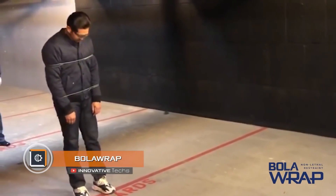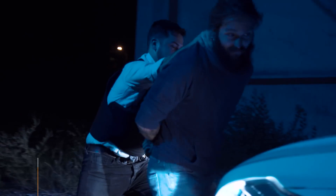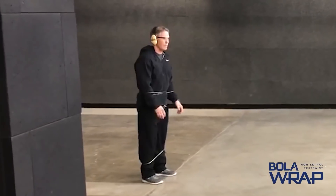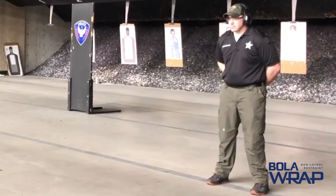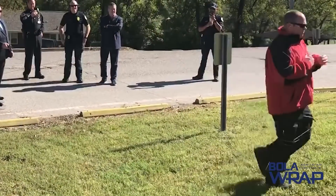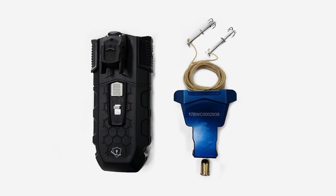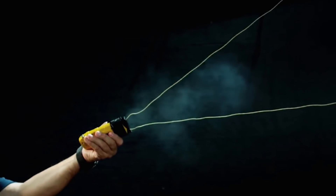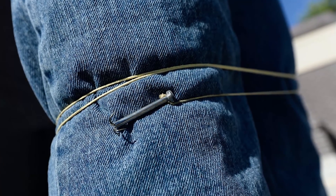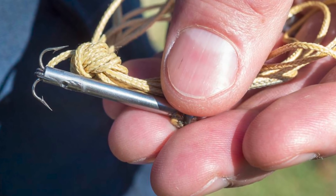BOLARAP. The issue of criminals' detention has always been of ultimate priority to law enforcement agencies and special forces. Developers of BOLARAP offer a new vision in the field of non-lethal weapons. The stake is on remote neutralization of the enemy by instantly restraining the person. Externally, the device resembles a small electric taser. However, instead of wires, it shoots a strong Kevlar thread that entangles the target according to the BOLARAP principle and instantly deprives a potential criminal of mobility.